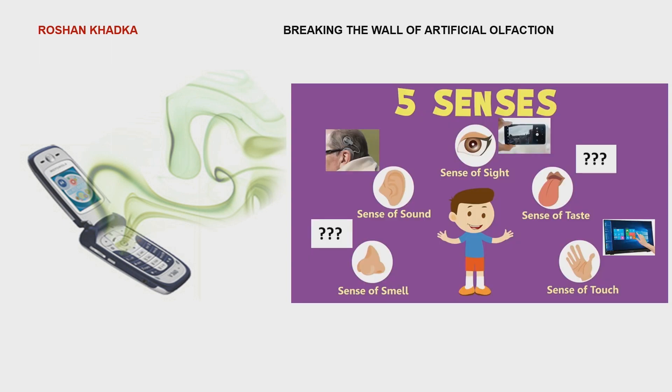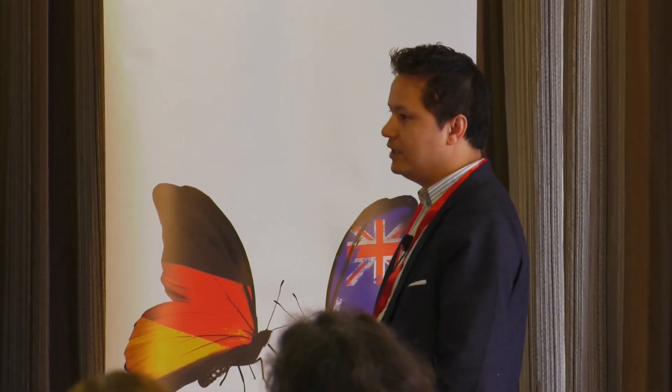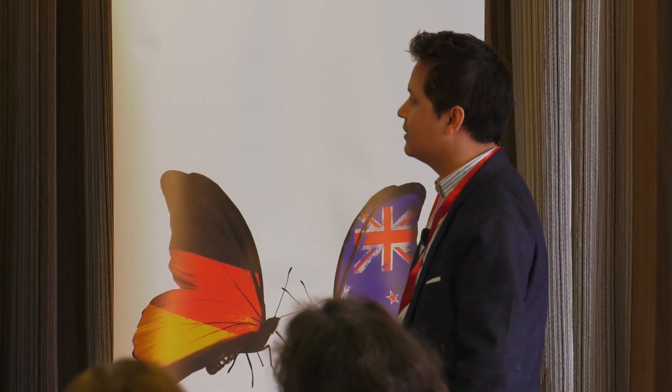Now let's look at our five sense organs: ear, eye, skin, nose, and tongue. There are already technological developments mimicking the sense of sight — cameras; sense of hearing — cochlear devices; and sense of touch — touch screens and touch pads.